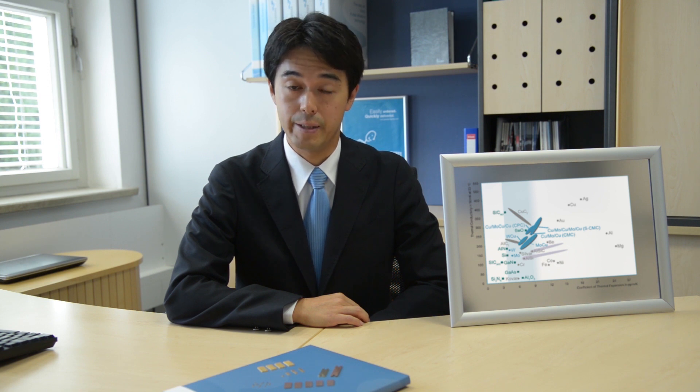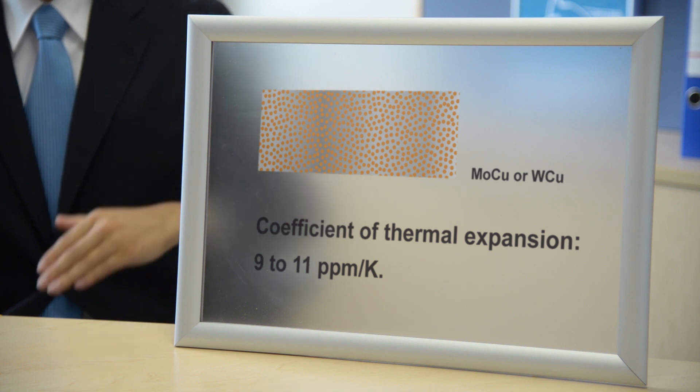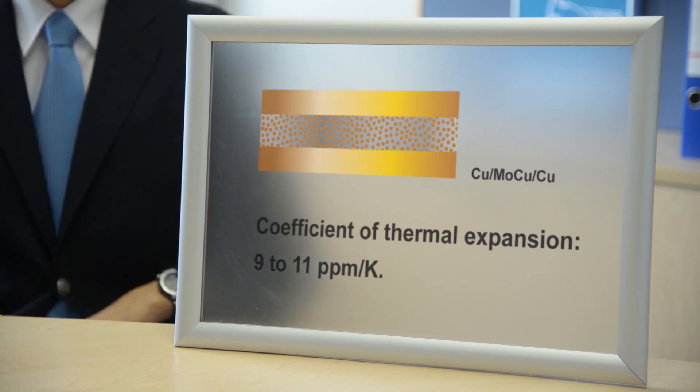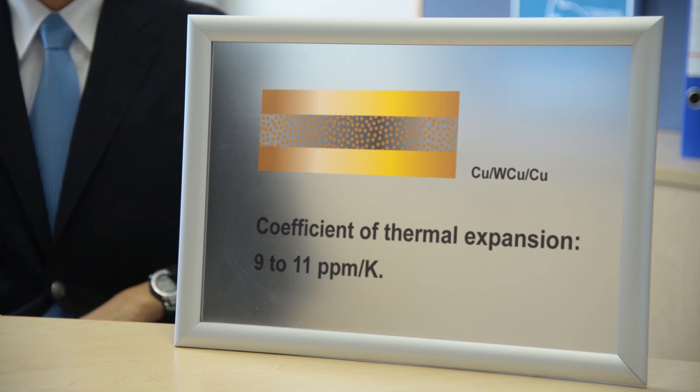They are made up of several thermomechanically bonded layers of molybdenum and copper, and have a thermal conductivity of up to 350 watts per meter and kelvin. Laminate materials have very low coefficients of thermal expansion, between 9 and 11 ppm per kelvin. They are tailored to match the chip and ceramic components of the electronic package.